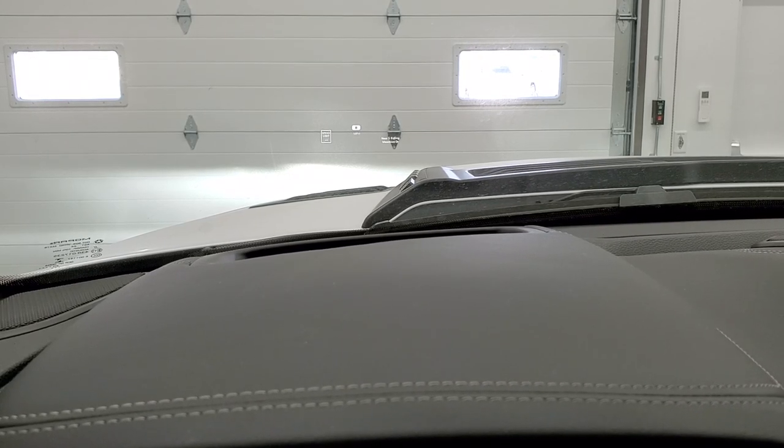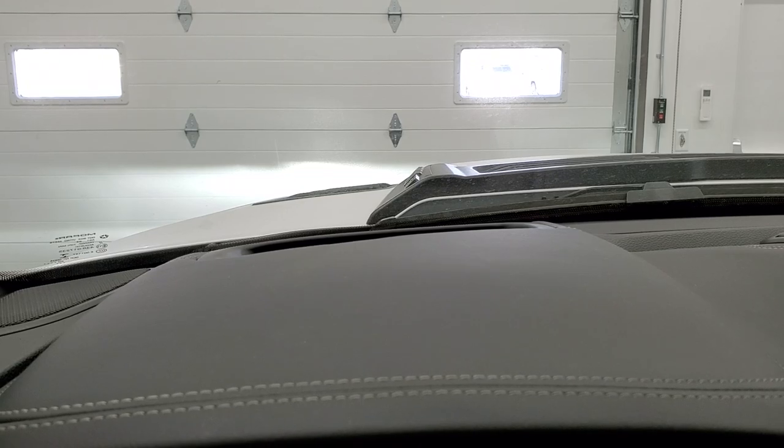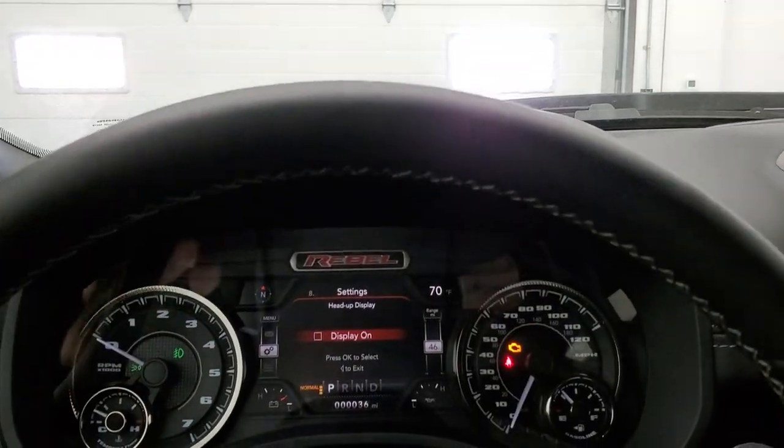You can also just turn the head-up display off. Right now it's on — turn it off and it's gone. Lots of cool stuff that you can do on there.